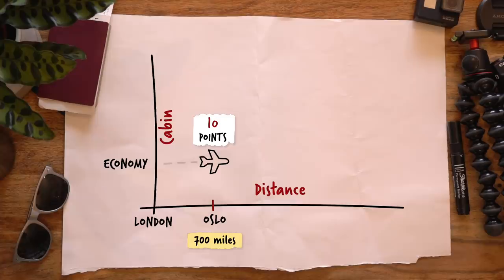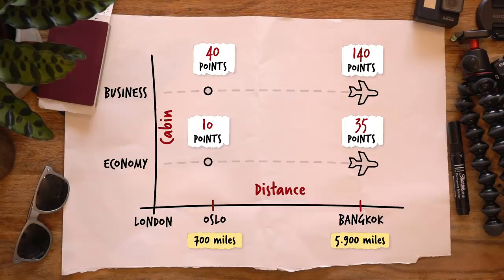The amount of tier points you earn is based on two things: the distance that you fly and the cabin that you're in. So the further you go in the best possible cabin, the better.